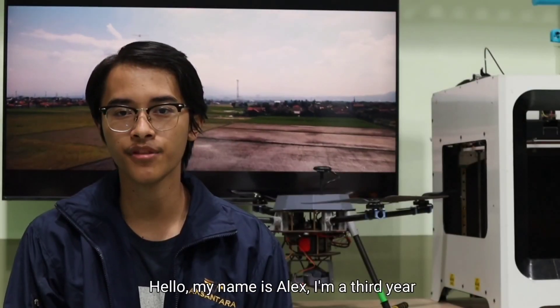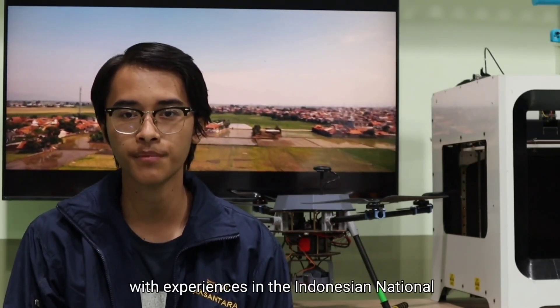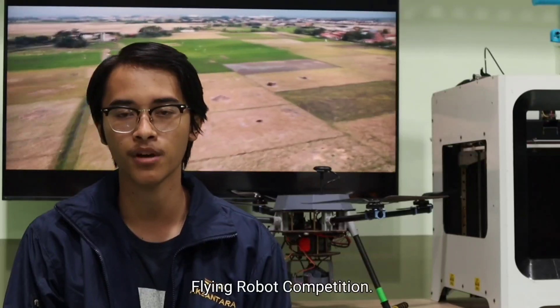My name is Alex. I'm a third year aerospace engineering student and currently the team captain and secondary pilot of Aksantara ITB. Our team consists of students from multiple departments with different backgrounds, all with experience in the Indonesian National Flying Robot Competition.